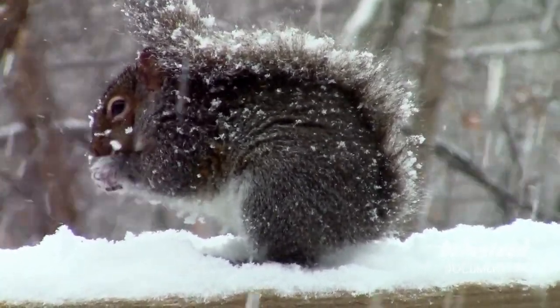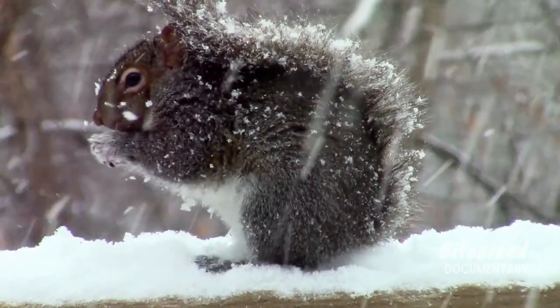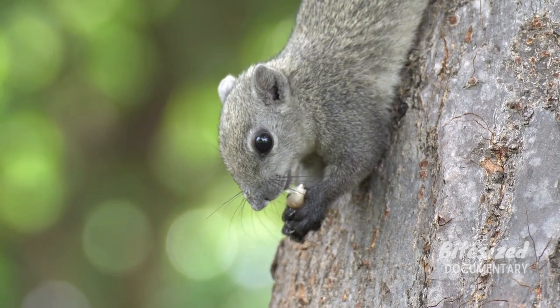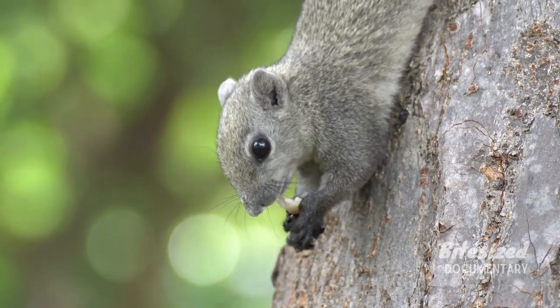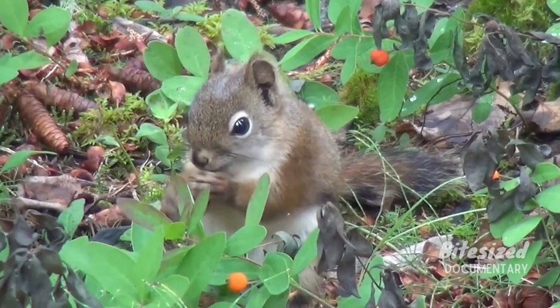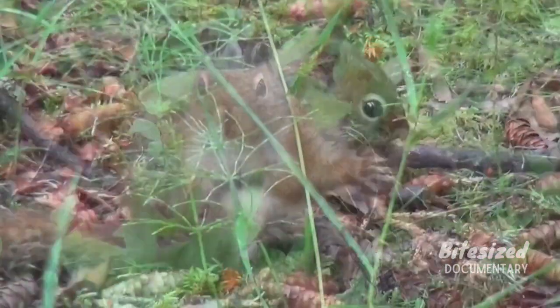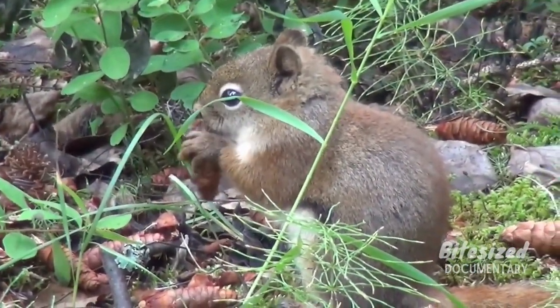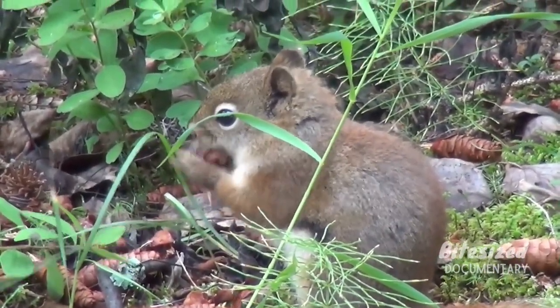Squirrels come in many different shapes and colors and inhabit every continent except Antarctica. Squirrels are all grouped together into a single taxonomic family called Sciuridae, within the order Rodentia — so basically all squirrels are rodents. According to some estimates, there are around 285 species of squirrels in the world. Some of the most common species include the gray squirrel, red squirrel, and fox squirrel.